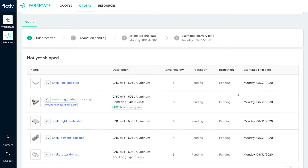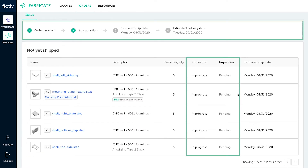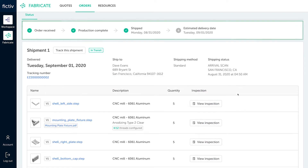With every order, you will have immediate access to production status updates as your part goes through various stages of production, quality inspection, and shipping.